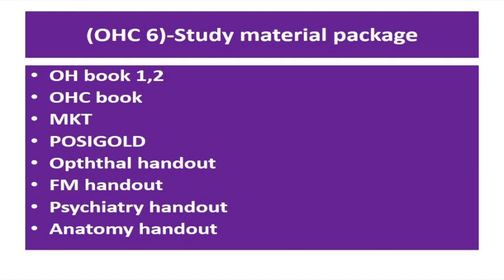This study package consists of the following books: the Operational Book, Operational Capsule Book, a book called MKT, POSIGOLD, and handouts on forensic medicine, psychiatry, and anatomy.